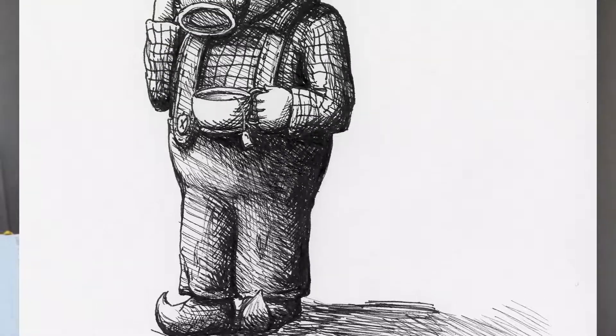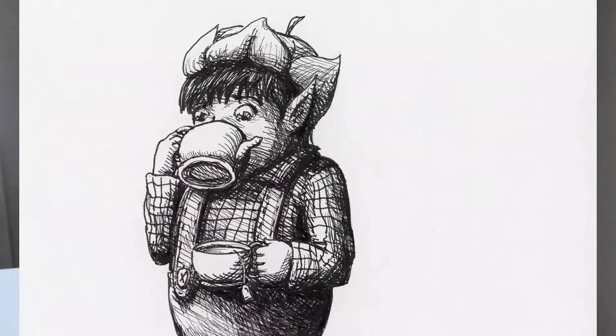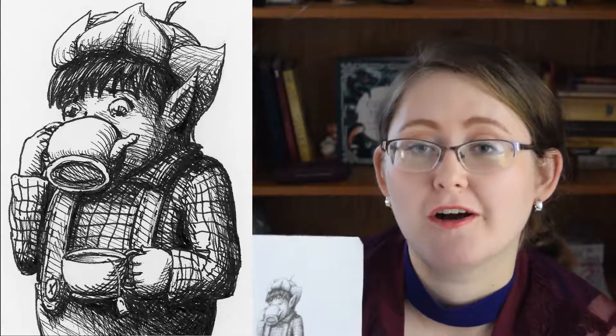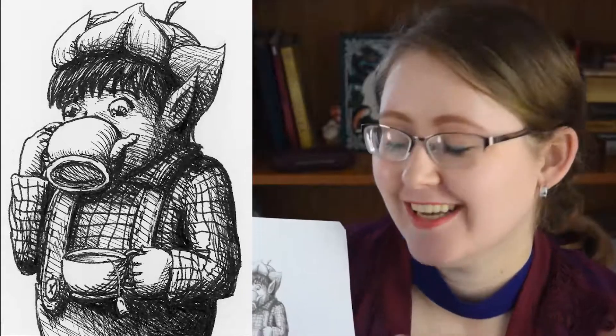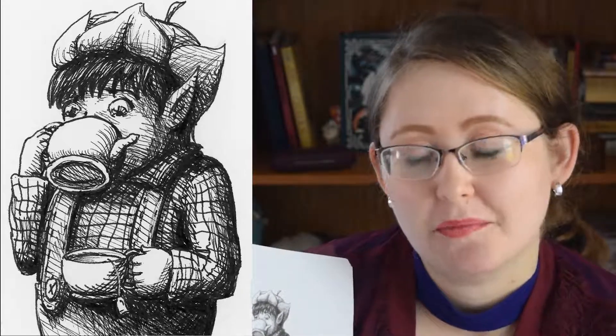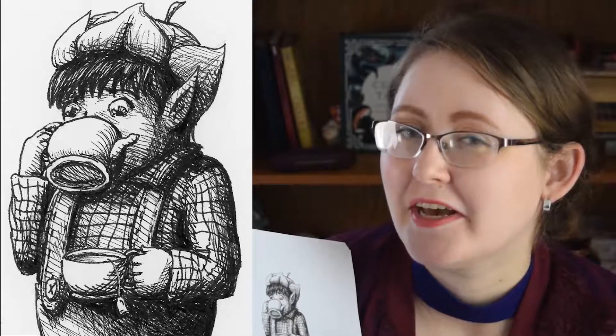The second prompt for day two was 'mindless.' And this guy, he is so tired — he just didn't know where he's supposed to drink his tea from. So instead of drinking out of the tea cup, he's drinking out of the tea kettle. Oops — we've all been there. I've been there plenty of times.